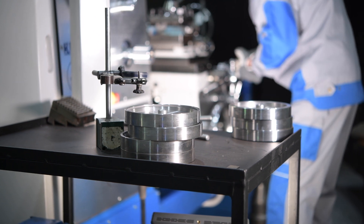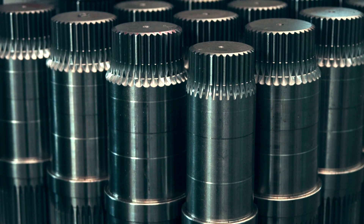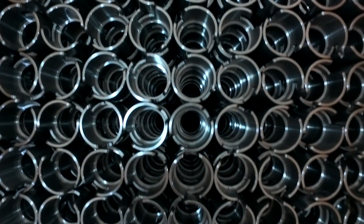Another advantage of XRF analysis is its ability to identify different grades of steel and alloys. Whether it's stainless steel, aluminum alloy or titanium alloy, our analyzers are able to determine the composition of the material with high accuracy. This is especially useful when selecting the best material for various applications in engineering and other industries.